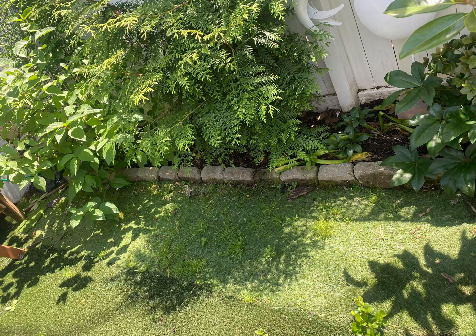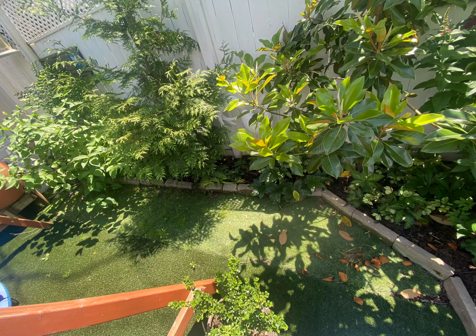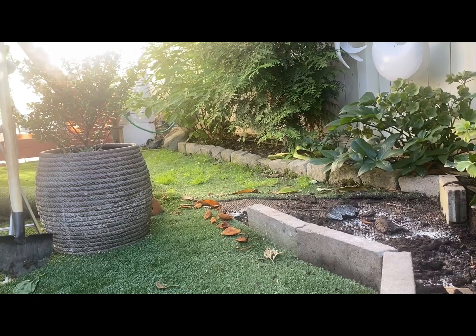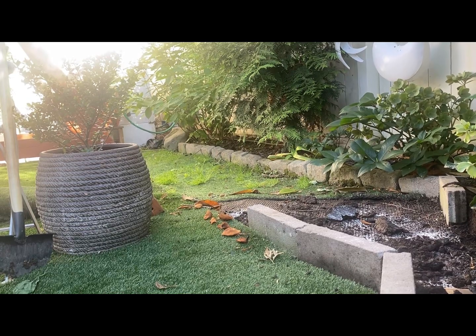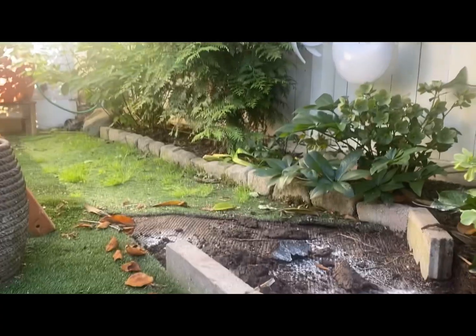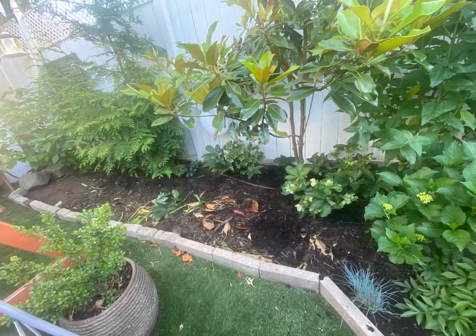Today I decided to change this flower bed. It's very skinny, it's only two feet wide, and the turf over here has a different color and I never liked it, so it's time to go. I'm taking it out, I'm gonna make the bed wider, and I'm gonna shop in my own garden to plant some things in there.